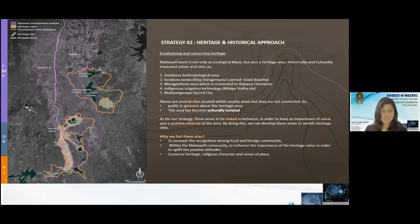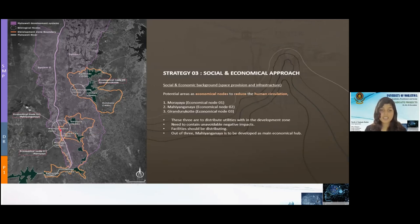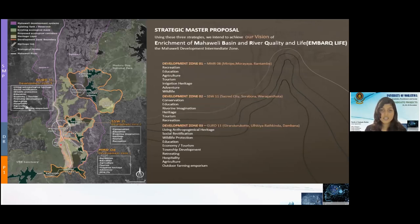According to identified potentials, we created three economic knots in strategy two: Morayaya, Mahiangana, and Girandhuru Korte. Mahiangana is to be developed as the main economic hub. These are selected mainly to reduce human circulation by distributing utilities within the development zones. Using the three strategies, we intended to achieve our vision of enrichment of the Mahavali Basin, river quality, and life in this Mahavali Development Intermediate Zone. In each of the three zones — MMR, SSW, and GERD — we identified aspects for development.